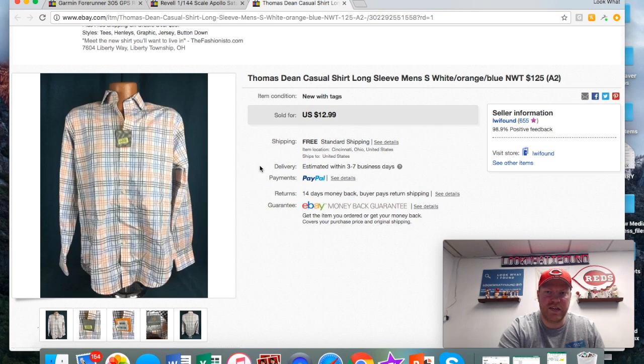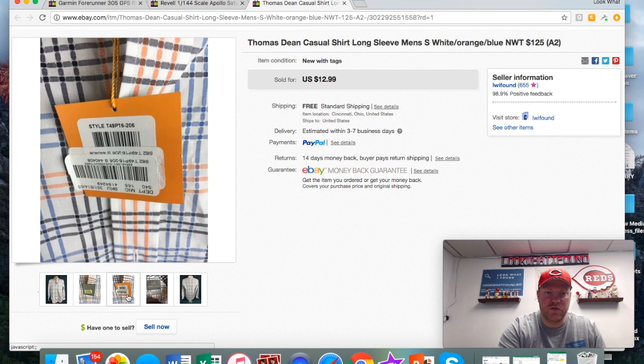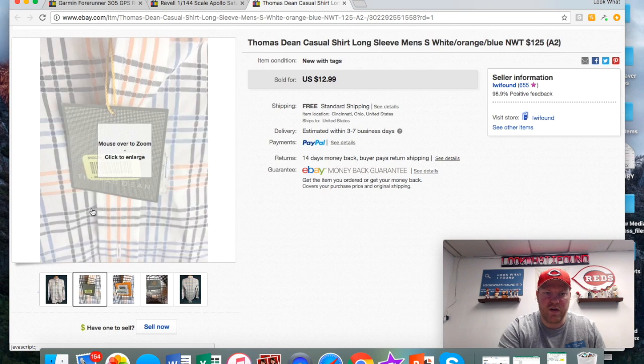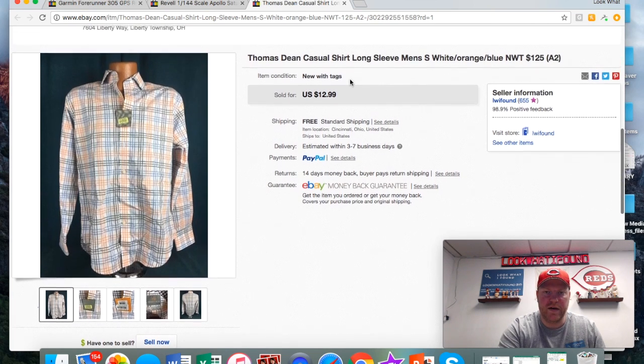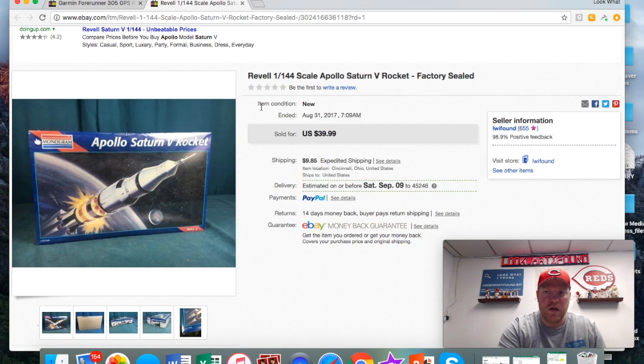I've had this Thomas Dean shirt for a long time. I dabble in clothes here and there but don't do a whole lot. I bought this one specifically because the tag said it was like a 125-dollar shirt. Thomas Dean is a good brand, but I think being a small is what made it take so long to sell. Picked it up for maybe 50 cents or a buck and got 13 with free shipping.